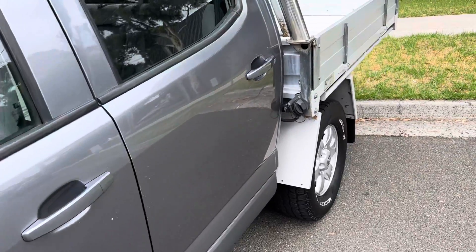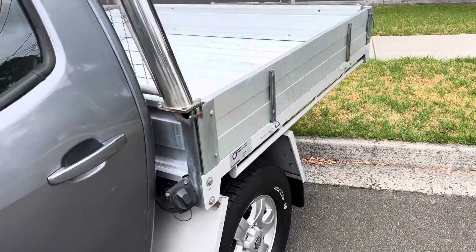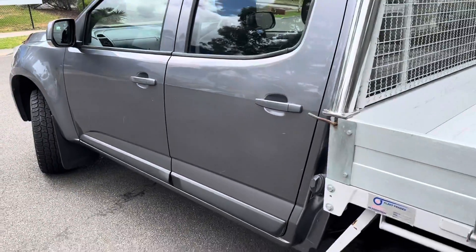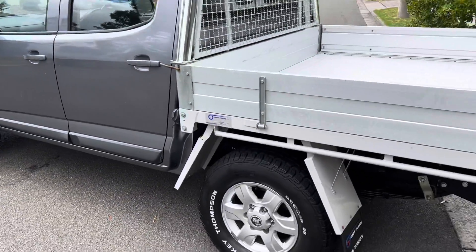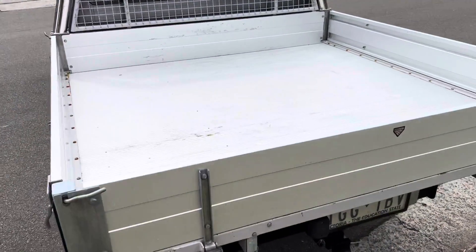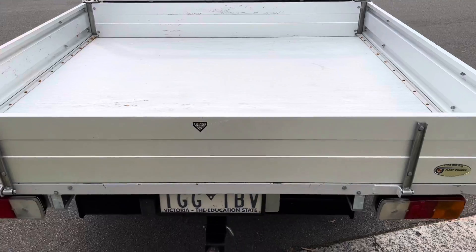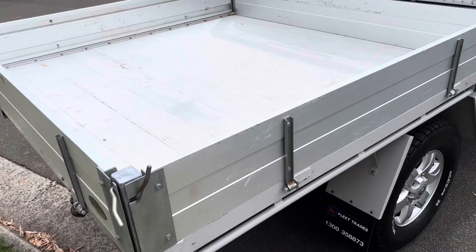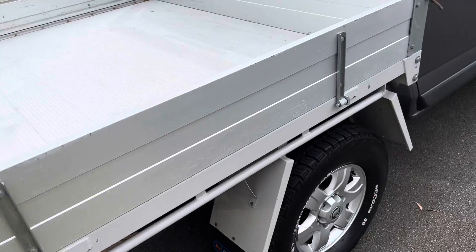This one's done just over 187,000 kilometers, but as you can see from the video, still in very good nick, very good condition. The owner's taken very good care of it. This one's got plenty of features you'll be excited about, such as the full heavy-duty tray on the back here, and the tray's even in great condition as well.